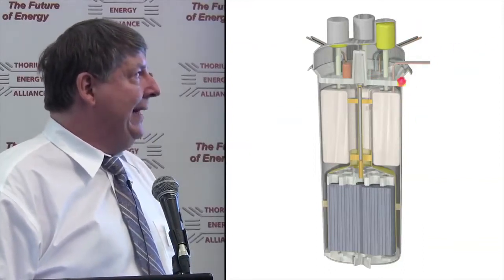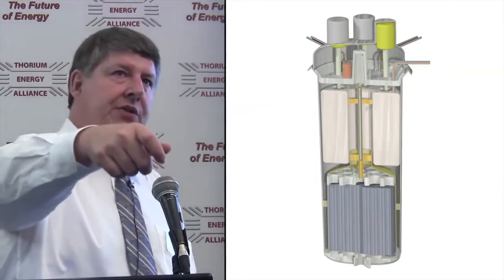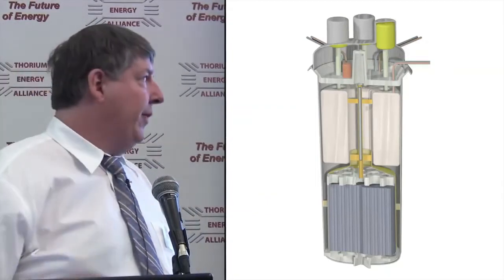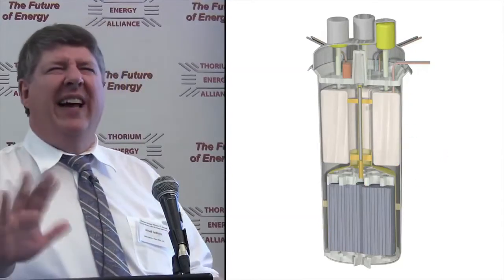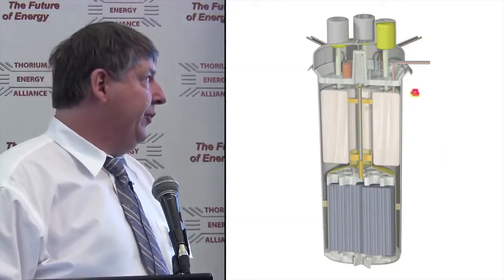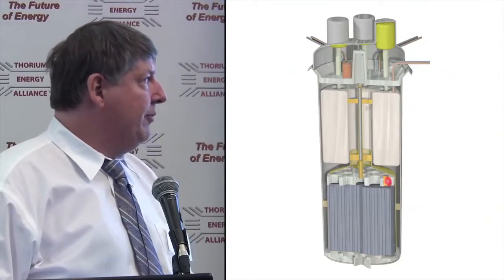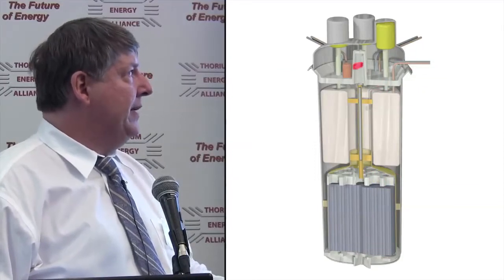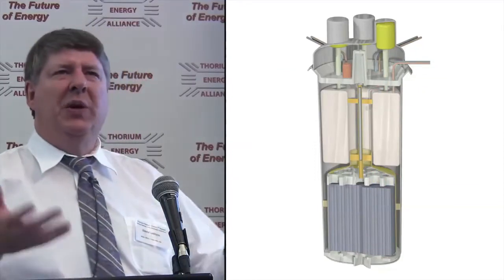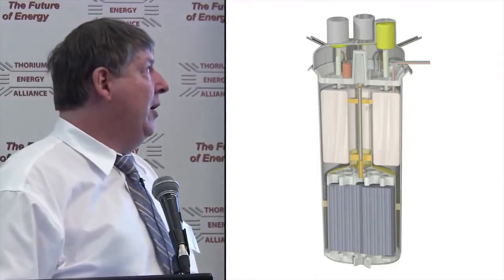Each heat exchanger has its own inlet and outlet for secondary coolant salt, which takes the heat away from the reactor. The fuel salt — everything radioactive — stays inside. Fuel salt pushes through the heat exchangers, down through the annulus, up through the core, up through a chimney, and then repeats that cycle. Up at the top there's a large gas plenum space for pressure and volume changes as we feed in more fuel.